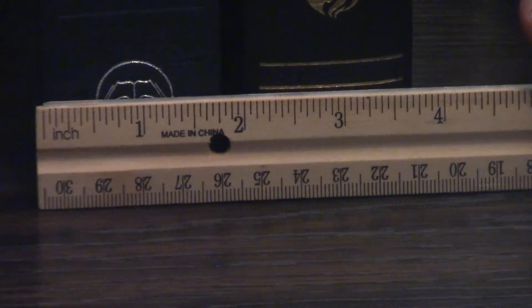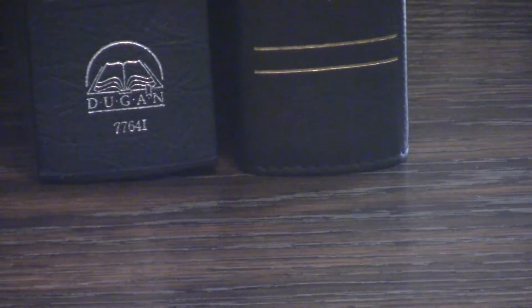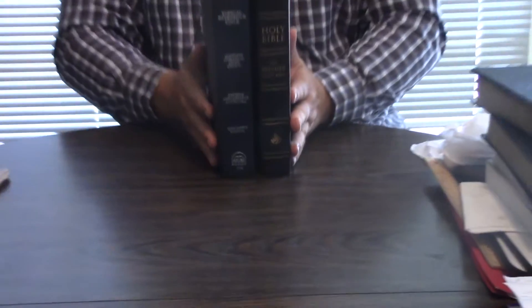So, insigniabooks.com for the Premier Study Bible if you'd like one. eBay or Amazon if you'd like a Dugan — maybe ABE Books too. Let's maybe call Thomas Nelson and see if we can get the Dugan back in print for a much more affordable price; it is a classic in Christian scholarship. God bless. We love you in Jesus' name.